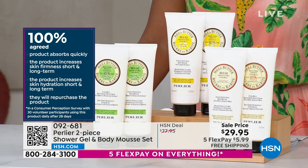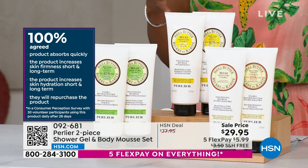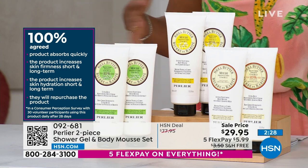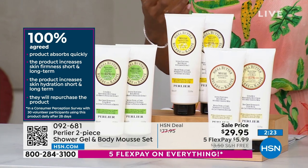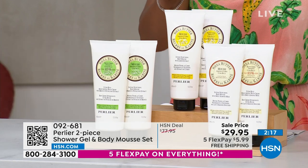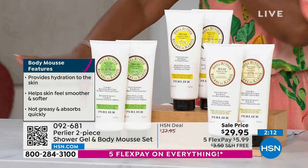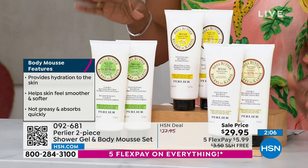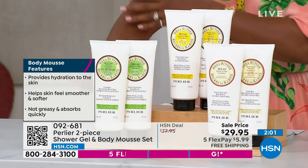A study was done on this product. 100% of people agreed the product absorbed quickly; it increases the skin's firmness short and long term; it increases the skin's hydration short and long term; and they will repurchase the product. That speaks volumes when it comes to both a bath cream and a body mousse. It provides hydration, helps skin feel firmer and softer, it's not greasy, it absorbs quickly, and it's great for every member of the family.